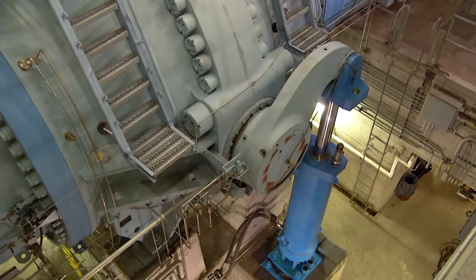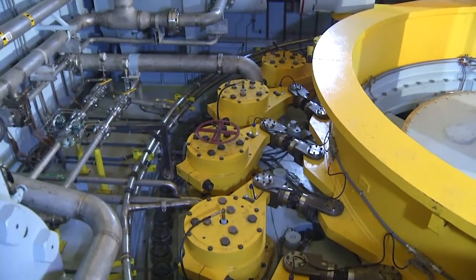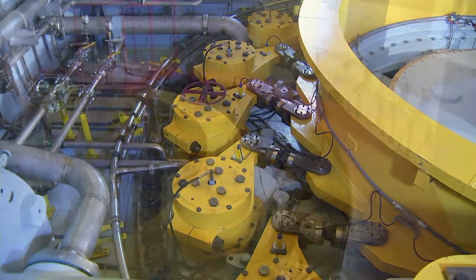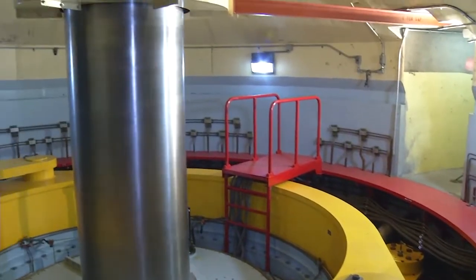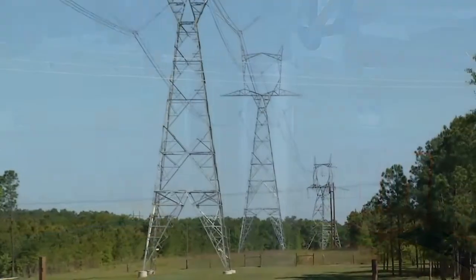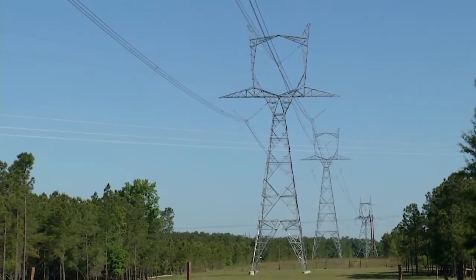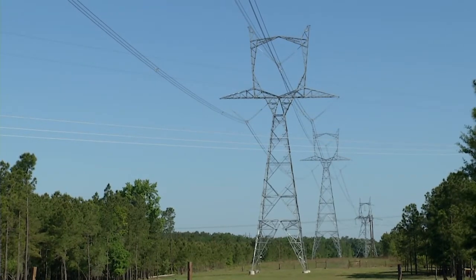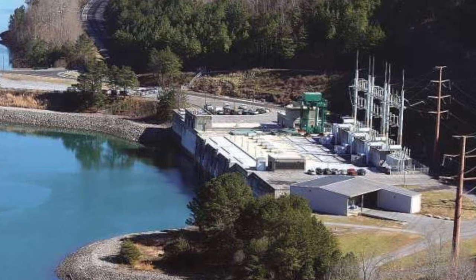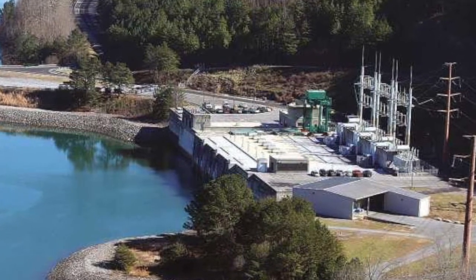The generation process begins with the opening of the inlet valve and wicket gates, allowing water from the upper reservoir to flow through and rotate the turbine. When the turbine reaches 225 revolutions per minute, the unit breaker closes and the generator sends electricity to transmission lines throughout the system. The plant is capable of generating more than 1,000 megawatts of electric energy, and it takes about three minutes to complete the entire starting process.